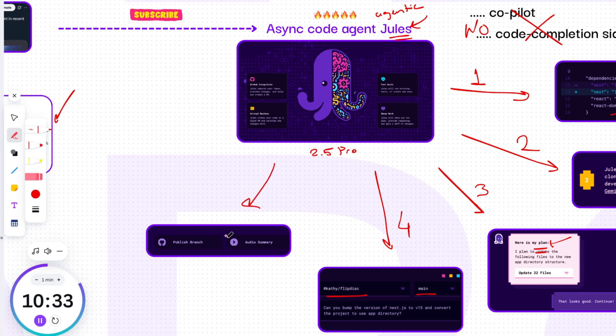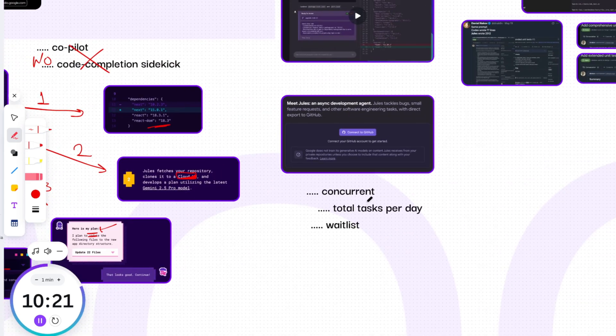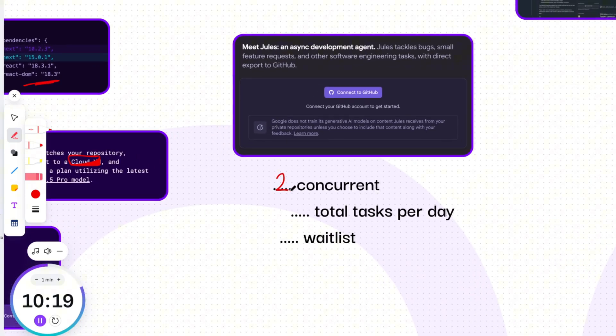Fifth, audio summaries: Jules offers an audio changelog of recent commits, turning your project history into a contextual changelog you can listen to. During this public beta phase, access is free of charge, though usage limits apply — 2 concurrent and 5 total tasks per day. No waitlist; you can try it by going to Jules.Google and connecting your GitHub account.